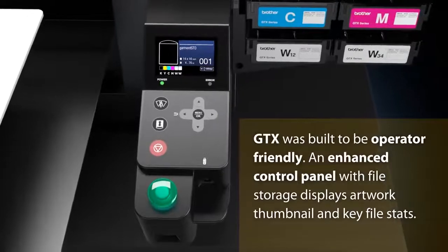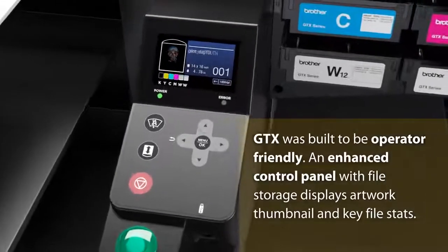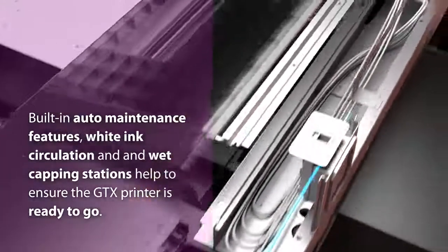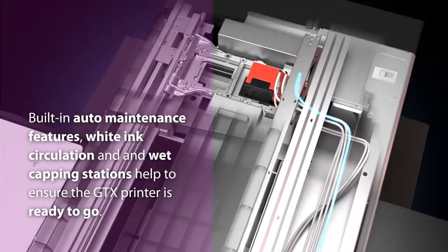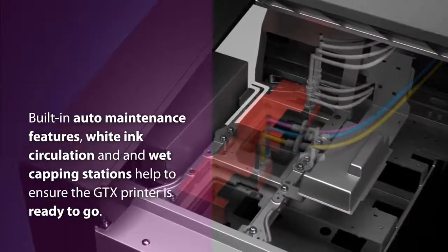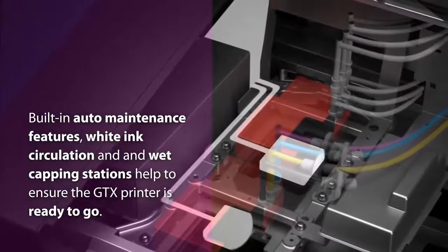GTX was built to be operator friendly. An enhanced control panel with file storage displays artwork thumbnails and key file stats. Built-in auto maintenance features, white ink circulation, and wet capping stations help to ensure the GTX printer is ready to go.